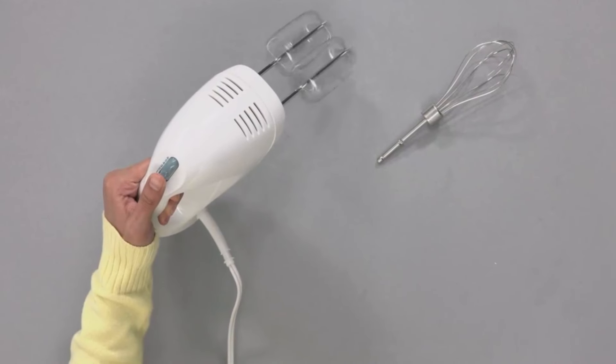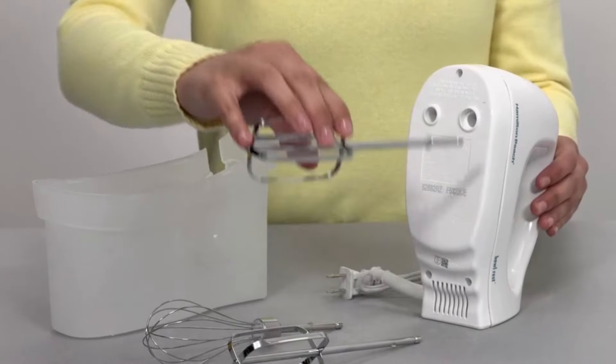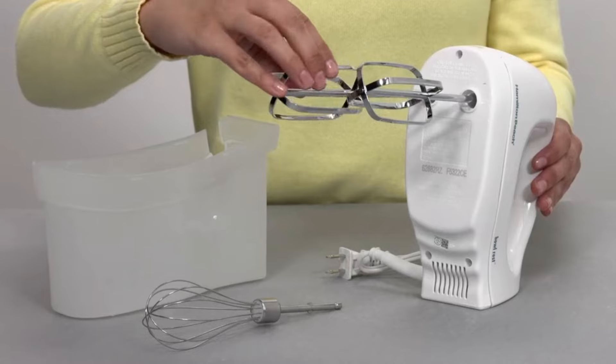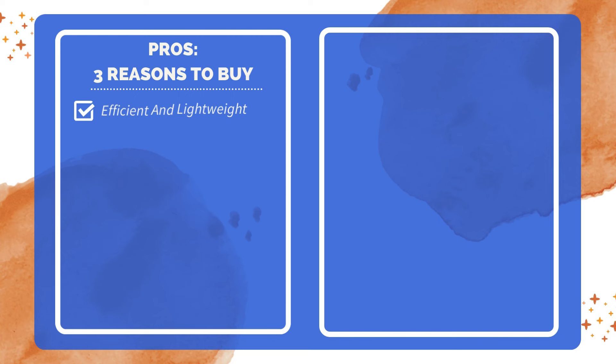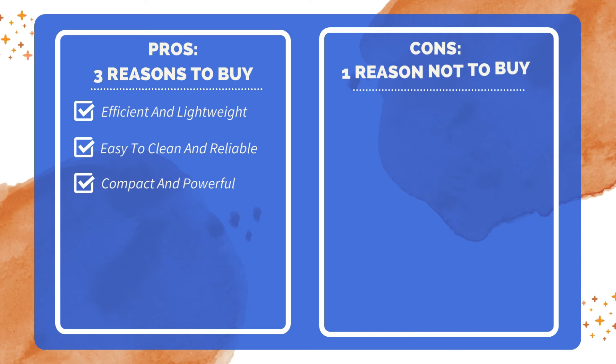The storage case perfectly fits all attachments and the cord, snapping onto the mixer to keep everything in one place. In conclusion, this electric hand mixer is a powerful, versatile, and convenient tool for any kitchen, ensuring easy mixing and storage. Three reasons to buy: lightweight with a good length cord and efficient whisk attachment; easy to clean and makes great whipped creams and meringues with no overheating; compact size with powerful motor. One reason not to buy: a bit loud on higher speeds.